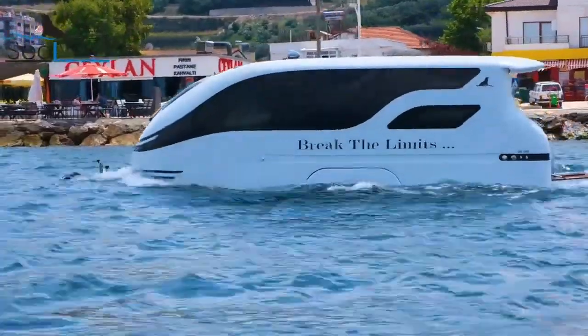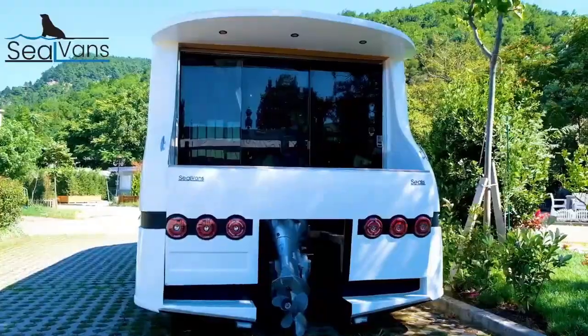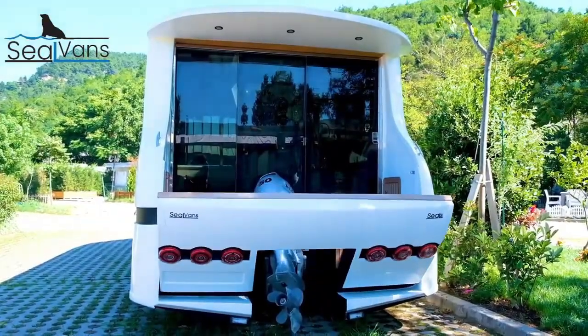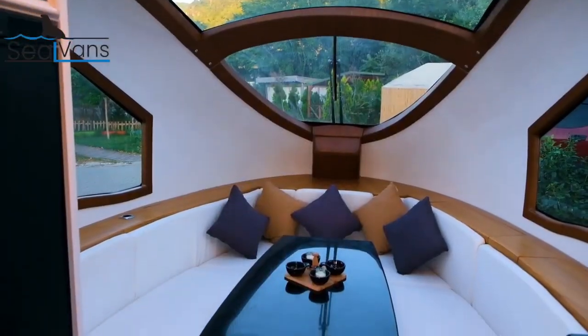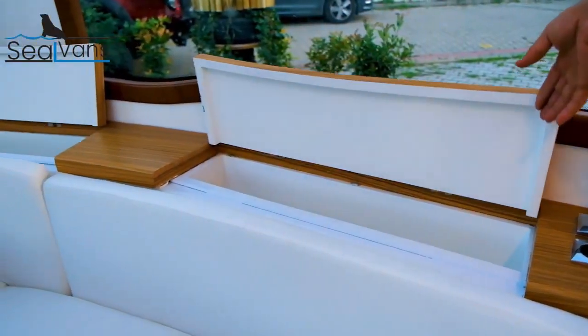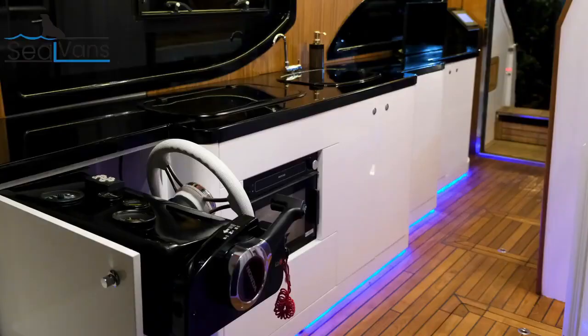In water they have a top speed of about 7 kilometers per hour. Models include the Sealander, which is about 3 meters long and can carry 2 people, and the Longlander, at 4.5 meters long and able to carry 4 people. Features include a driving cab, living space, kitchen, bathroom, and sleeping areas. The interiors are customized by the owner.